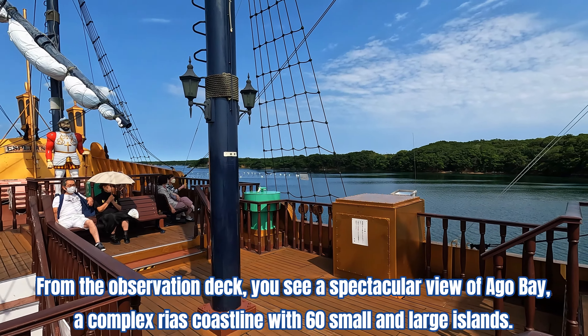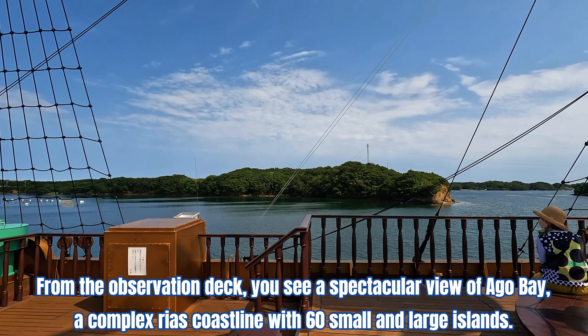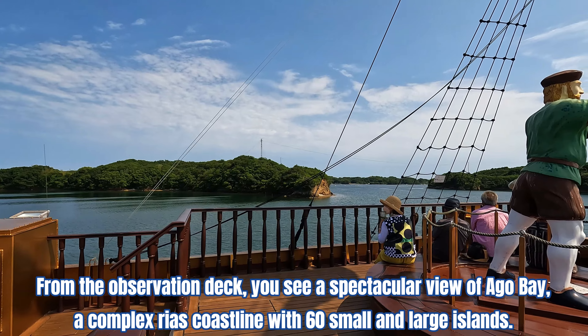From the observation deck, you see a spectacular view of Ago Bay — a complex ria coastline with 60 small and large islands.